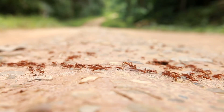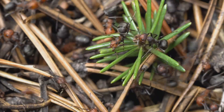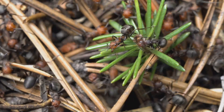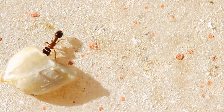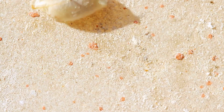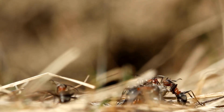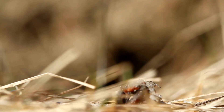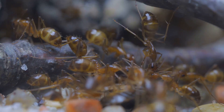Maybe you've watched ants form a perfect trail, each one following the other as if they're on a secret mission. It's almost like they have their own little highways with traffic moving smoothly in both directions. If you look closely, you'll notice that some ants are carrying tiny bits of leaves, crumbs, or even seeds. They're not just wandering around — they're working together, each with a purpose, each with a job to do. Every ant you see is part of a much bigger team.